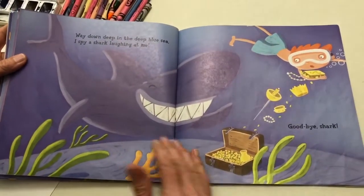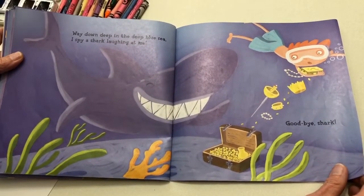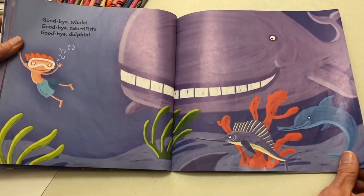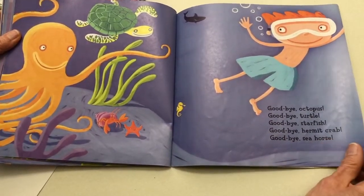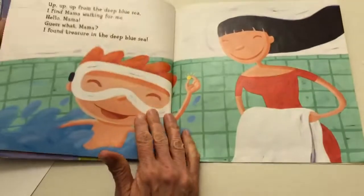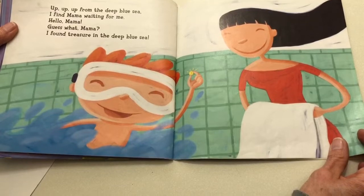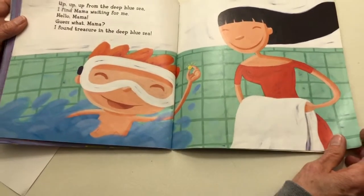Way down deep in the deep blue sea, I spy a shark laughing at me. Goodbye shark. Goodbye whale. Goodbye swordfish. Goodbye dolphin. Goodbye octopus. Goodbye turtle. Goodbye starfish. Goodbye hermit crab. Goodbye seahorse. Up up up from the deep blue sea, I find mama waiting for me. Hello mama. Guess what mama — I found treasure in the deep blue sea.